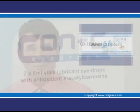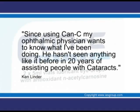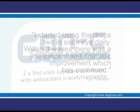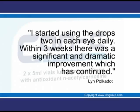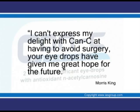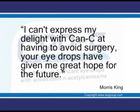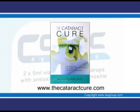Thank you very much. For further information, we recommend the book, The Cataract Cure.